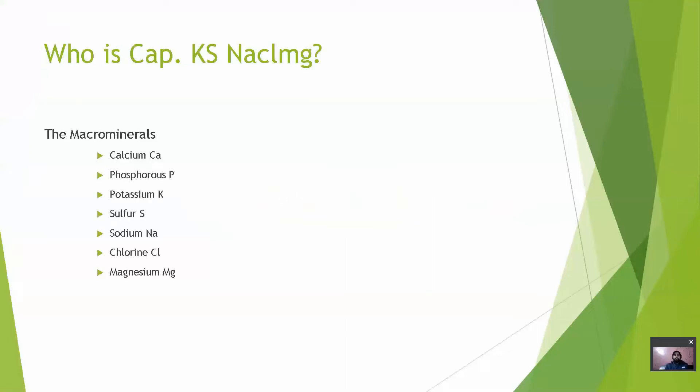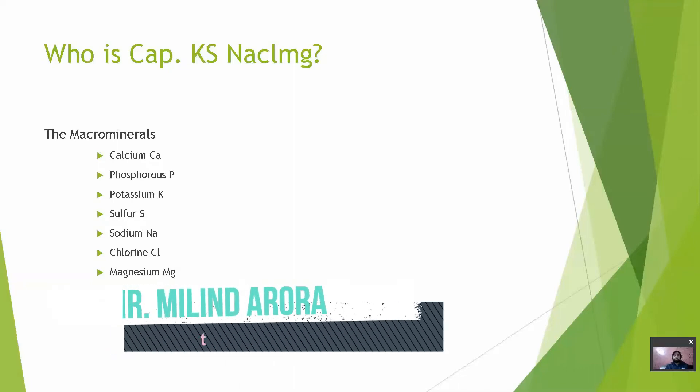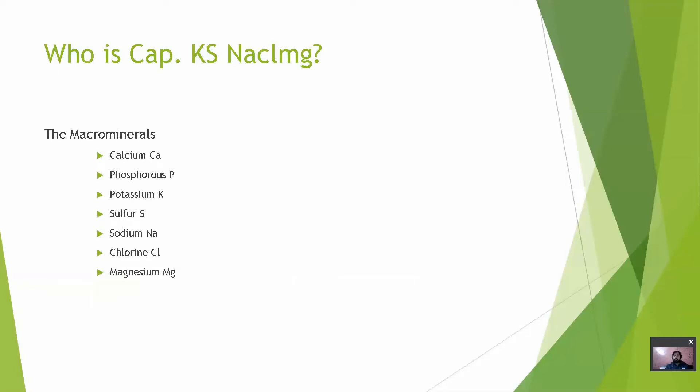Let's understand by this — who is Captain K is Nelson? In this video, you can remember all of the macrominerals. C stands for Calcium, P stands for Phosphorus, K stands for Potassium, S stands for Sulphur, N stands for Sodium, Cl stands for Chlorine and Mg stands for Magnesium.